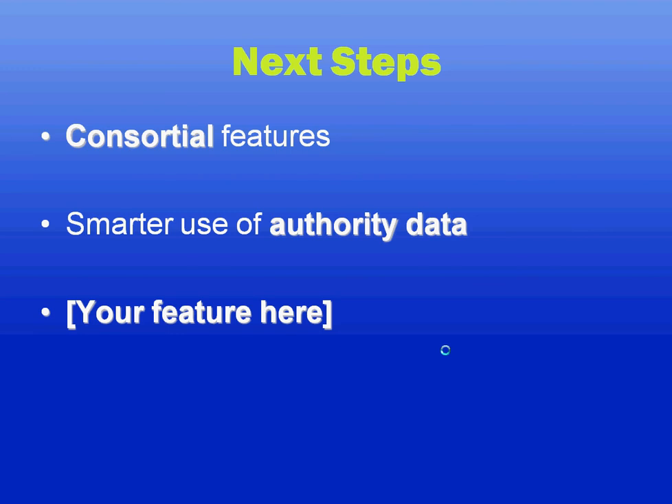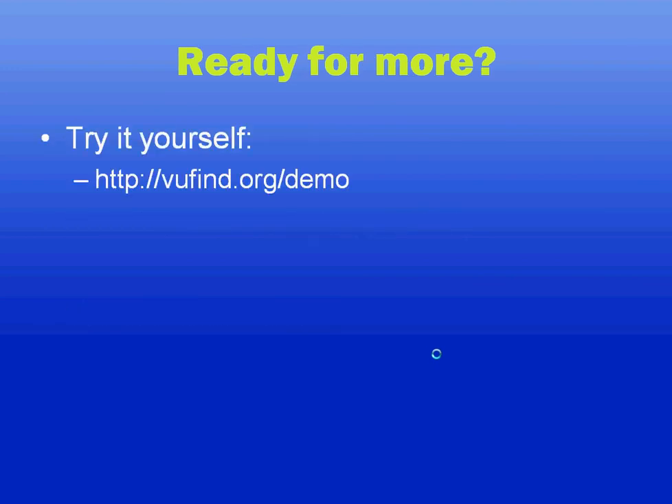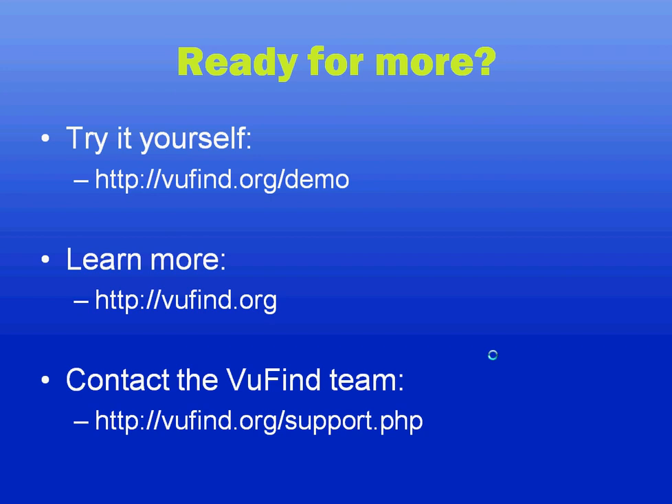And of course, your feature here. Since this is an open source project, you can contribute to the development or make requests of the community, and we'll do our best to help you get what you need out of the software. You can try a demo at viewfind.org/demo. You can learn more, including reading documentation and seeing a list of libraries currently using Viewfind, at the base viewfind.org site. We love to hear from people with questions — you can join several of our mailing lists at viewfind.org/support.php. I look forward to hearing from you.